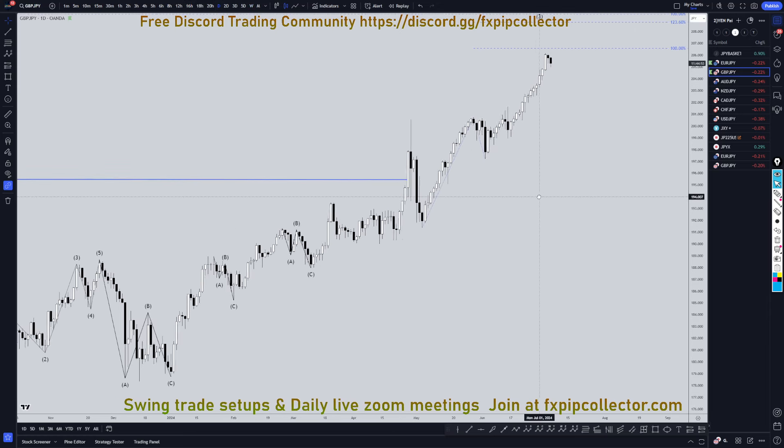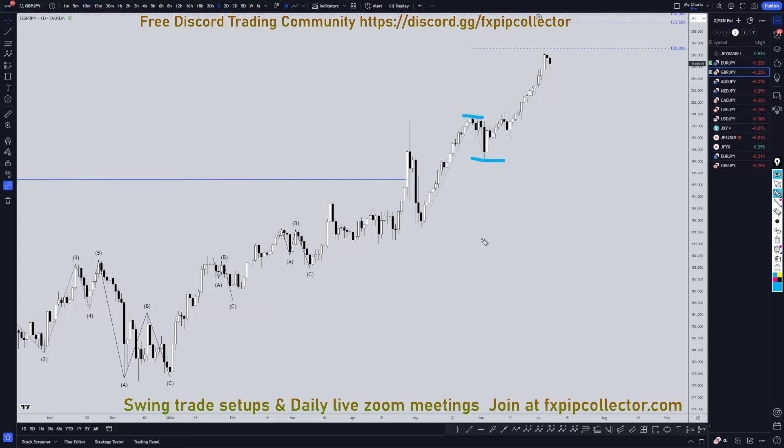Taking it down to the daily time frame, I've got some smaller Fibonacci extension levels on here, which is the extension of the last trend projected off the last correction. If this really is a wave 1 or wave 2 and we're currently in a wave 3, this is actually quite a bit too small to be a complete wave 3. I still think we need to continue to look for longs, and it's going to eventually make a wave 4 and probably eventually a wave 5.